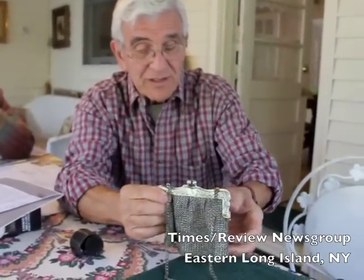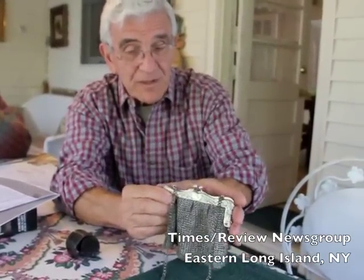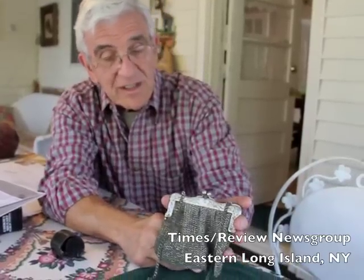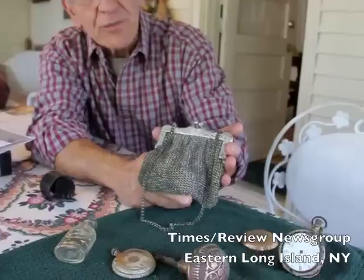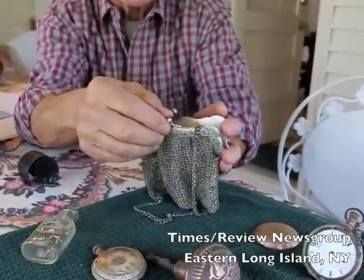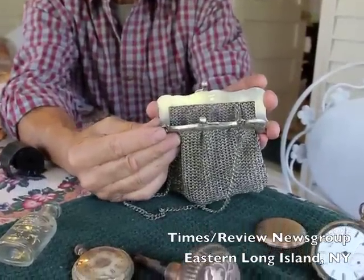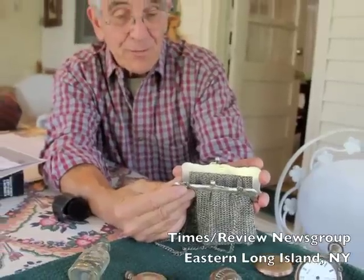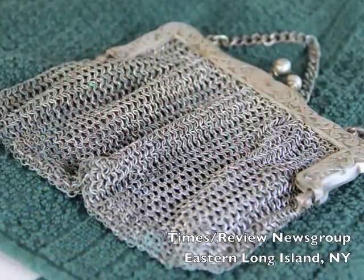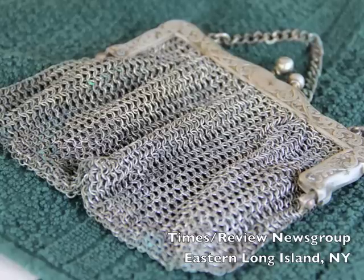It was buried in the corner of the barn — the horse barn — and it's got a chain link purse on the bottom. When you open it up it says 'G Silver,' which means German Silver. And German Silver is not silver, but nickel.